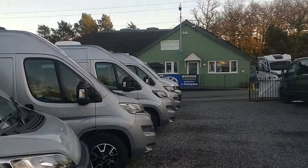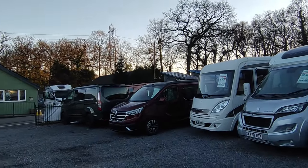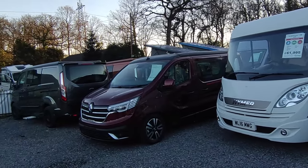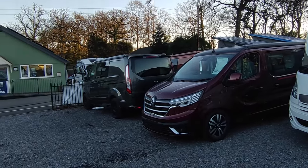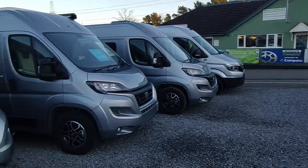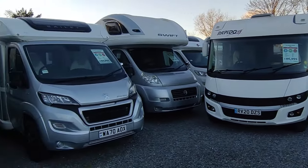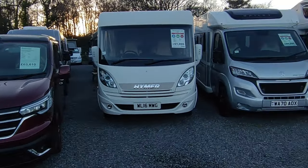Hi, this is Highbridge Motorhomes Devon Branch on a very cold but pleasant January 2024 day. We've found 10 minutes to do our latest monthly vlog. We haven't done one since December and we've been really busy, so stock has changed a lot. We've had a lot of arrivals of new stuff, some of it for sale, and we've got some really nice used stock as well.